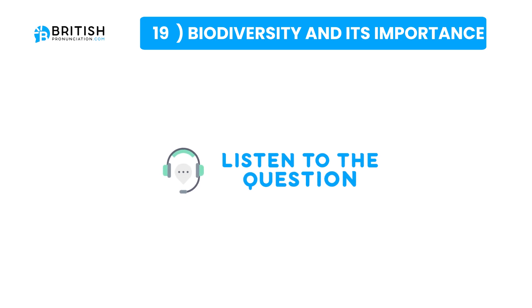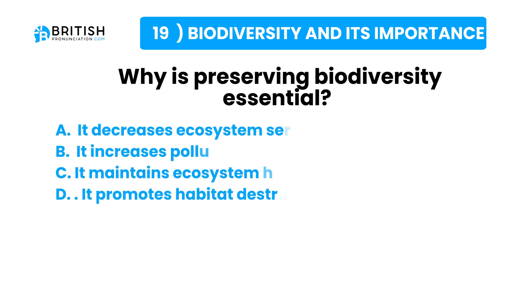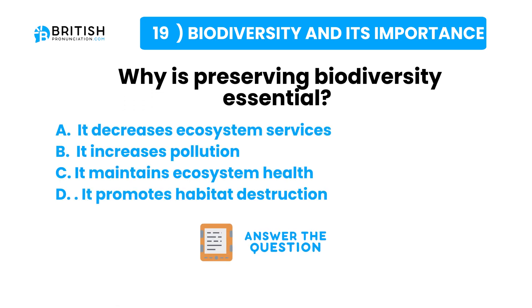And that question one more time: why is preserving biodiversity essential? Here are some possible answers. Try to answer the question now.